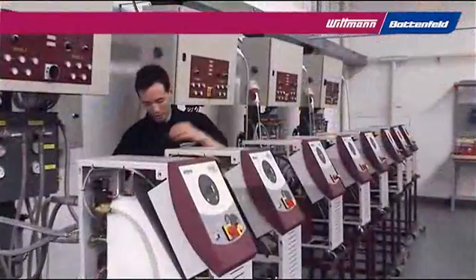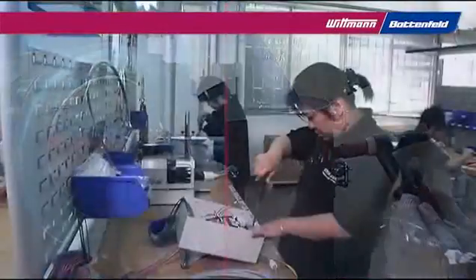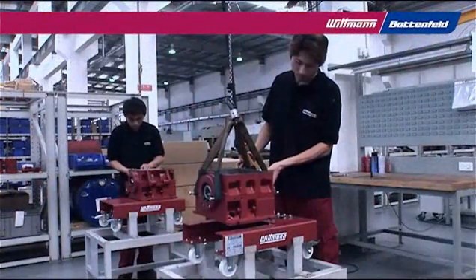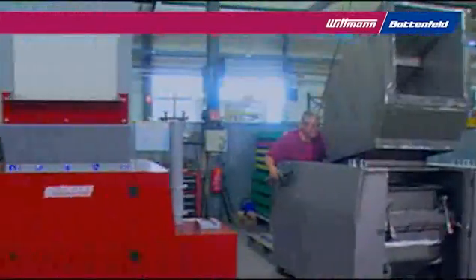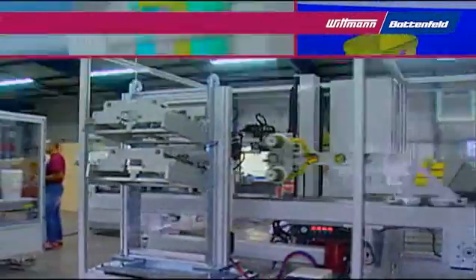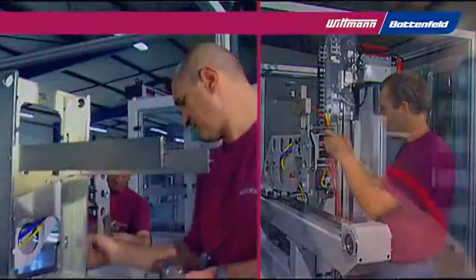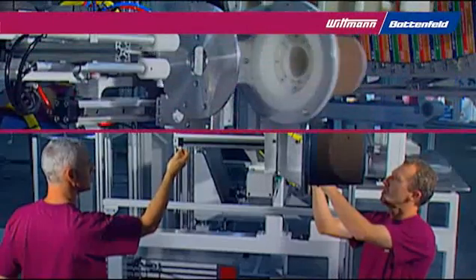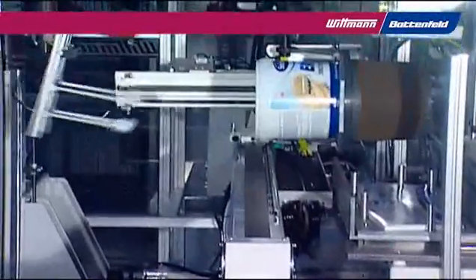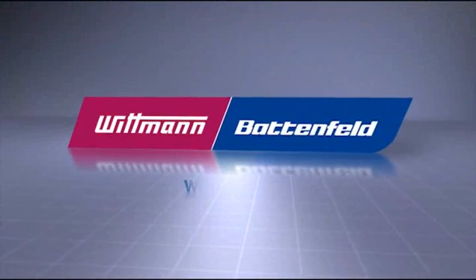Robots, mold temperature controllers, granulators, dryers, and loaders are also produced at Wittmann's China facility, using the same processes and quality standards as in the European manufacturing plants. Granulators are developed and produced in France. Wittmann France has been supplying IML systems for many years. Optimum equipment and knowledge in our plants in Austria and France guarantee perfect turnkey IML solutions. Wittmann is leading with superior technique and innovation.